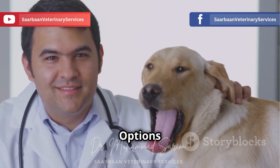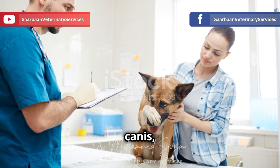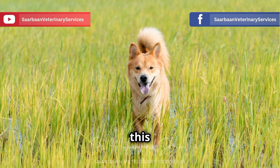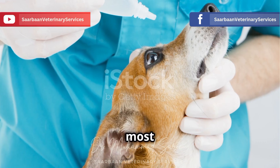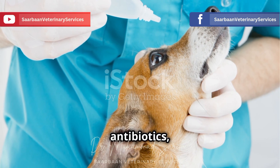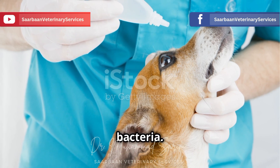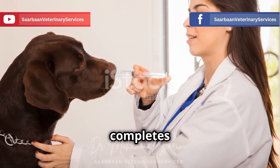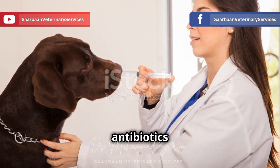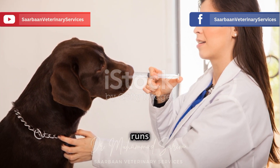Fighting back — treatment options for Ehrlichia canis. If your dog is diagnosed with Ehrlichia canis, don't panic. The good news is this disease is treatable, especially when caught early. The most common treatment is a course of antibiotics, usually doxycycline, which is highly effective against the bacteria. You need to make sure your dog completes the entire course of antibiotics as prescribed by your vet, even if they start to feel better before the medication runs out.